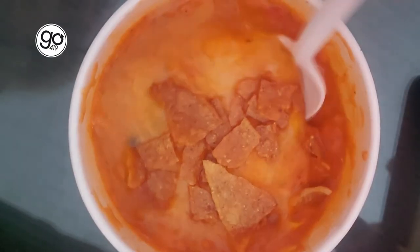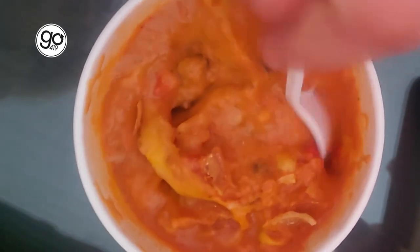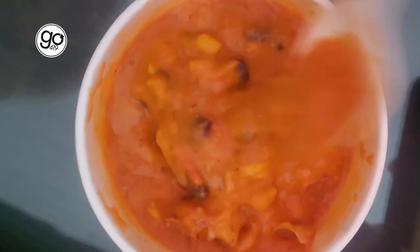I also saw they have tortilla soup on the menu, and I am a sucker for a good chicken tortilla soup. Just the right amount of heat there. You get a little bit of a blast with all of the things that you expect — the corn, black beans. They're not skipping out on the cheese for you.